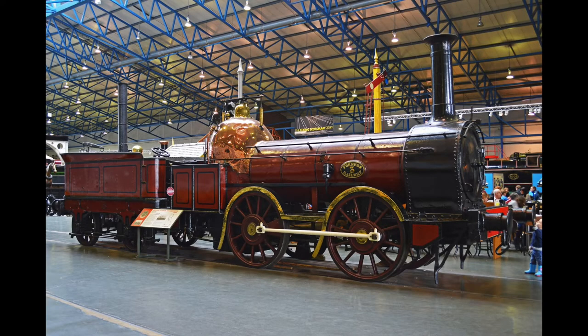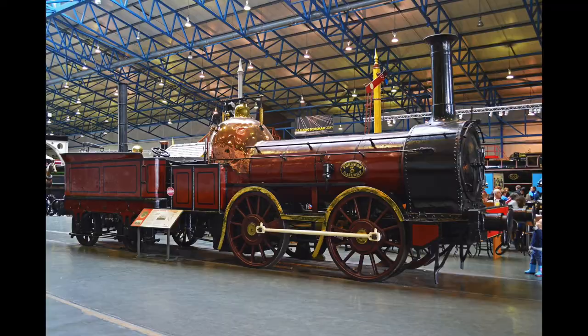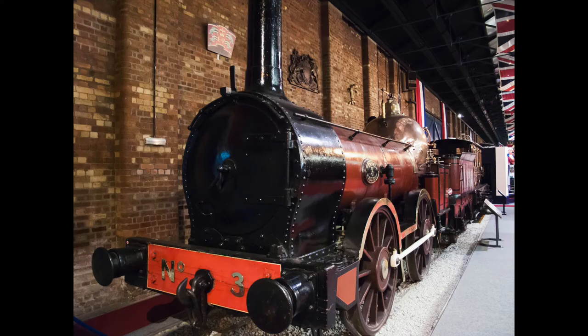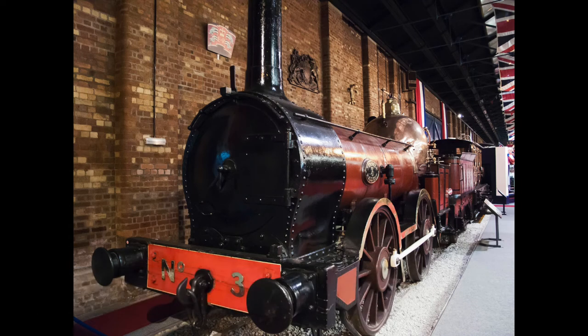The oldest and most famous surviving Furness Railway locomotive is Furness Railway number three, an 0-4-0 engine and tender built in 1846. It was one of four locomotives built by Bury, Curtis and Kennedy Limited of Liverpool — numbers one and two in 1844 and numbers three and four in 1846.